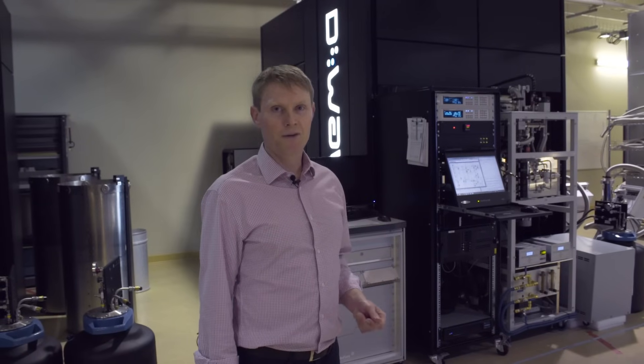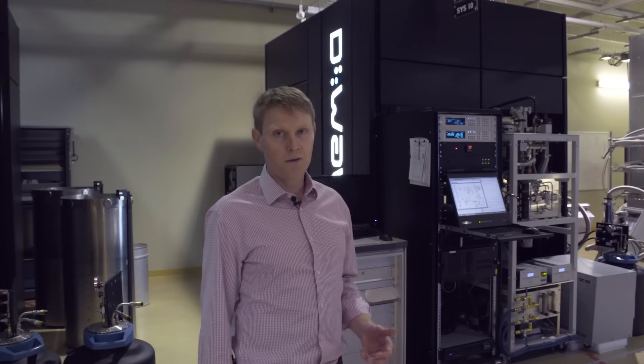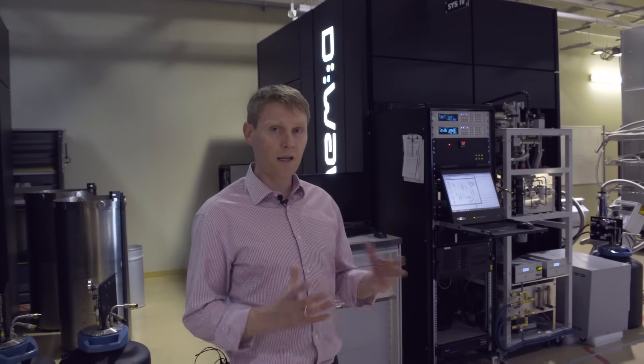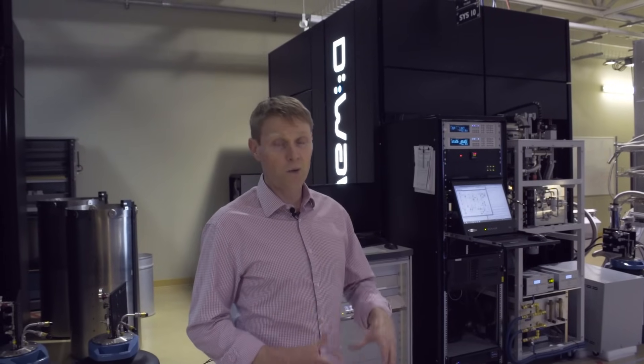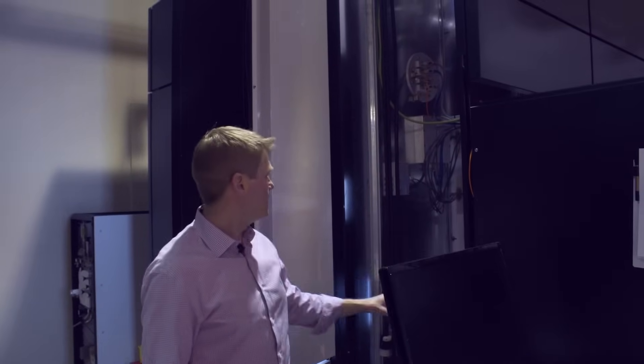The quantum bits in our processor store information in the form of little magnetic fields. The zero and one correspond to a little magnetic spin. The controls over the qubits are all in the form of magnetic fields, so the quantum processor is very sensitive to magnetic noise and the magnetic environment that it sits in. To keep that magnetic environment really low, as well as support the ultra-low temperature it's operating at, this system behind me has about 16 layers of shielding between where I'm standing and where the chip sits at the center. These black panels are really for aesthetic purposes and they integrate these data racks with a shielded room.